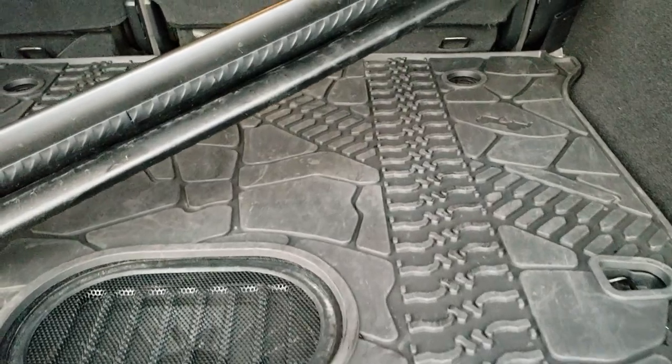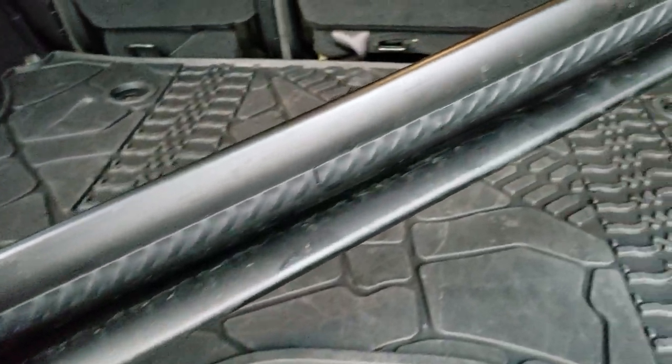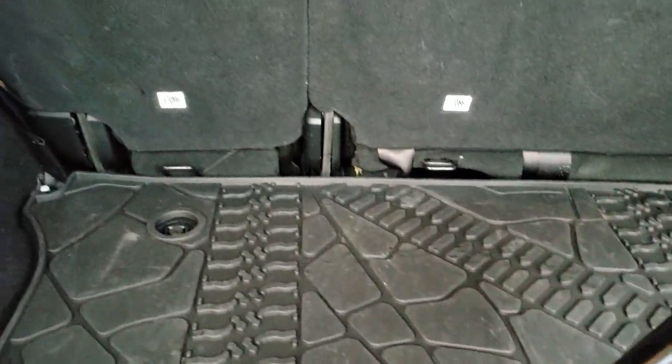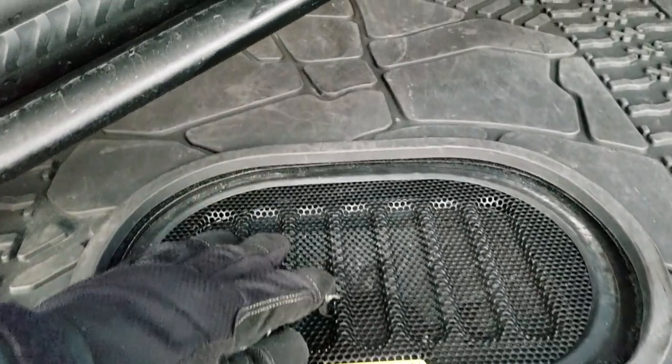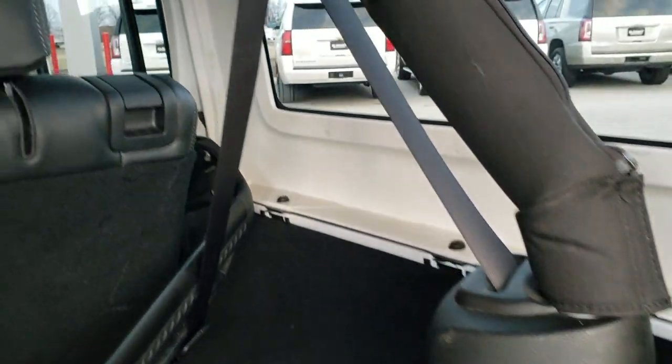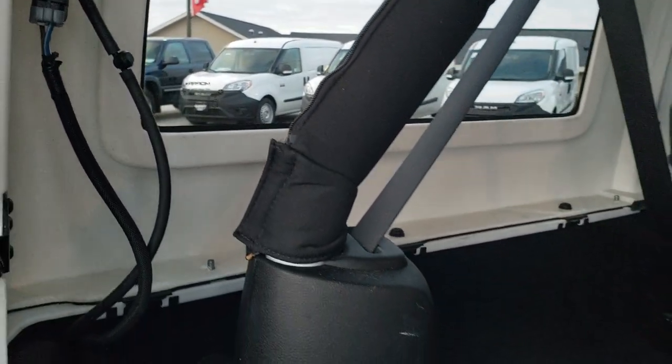It has an all-weather floor mat in the cargo area. It also has a Rhino Rack that comes with the Jeep. The rear seats fold down for extra storage, and there is a factory all-weather subwoofer back here. All the Jeeps have three bolts on the side and one on top for the hard piece on both sides — eight total — and two quick disconnects to get that hard-top piece off.